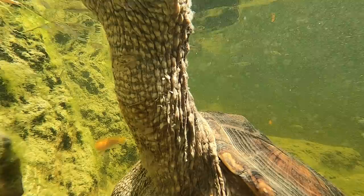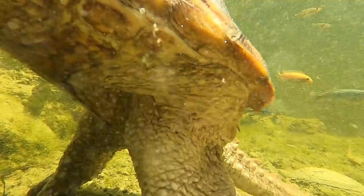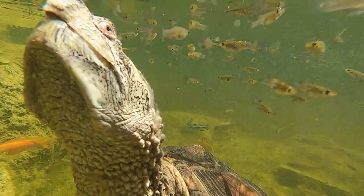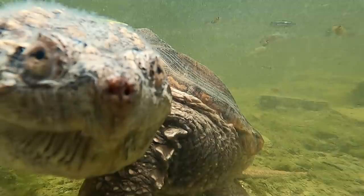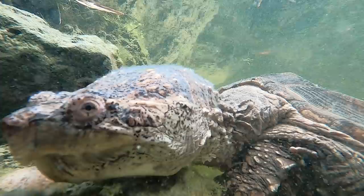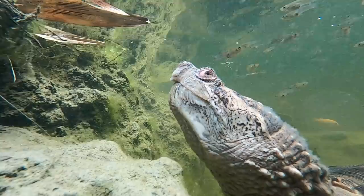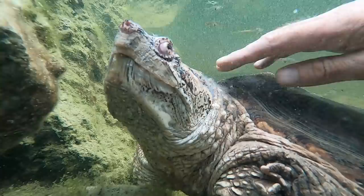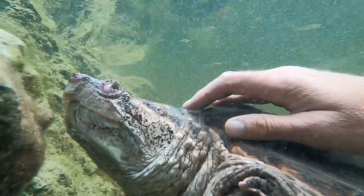That long neck also comes in very handy when they're trying to take a breath while remaining cryptic and hidden. They can just get their nostrils up while the rest of their body is safely submerged under the water. Just look at what an incredible body they have — perfectly designed. These guys look truly prehistoric. Another little known fact: when they're in the water, they can actually be quite calm and gentle. In fact, sometimes you could even step on them and not even know it — they won't snap. But get them out of the water, they feel threatened, and they live up to their namesake.